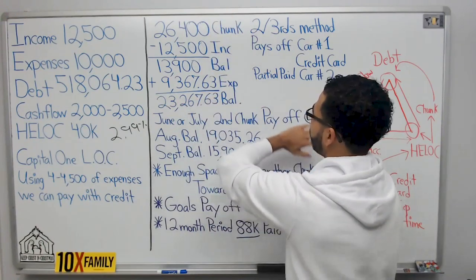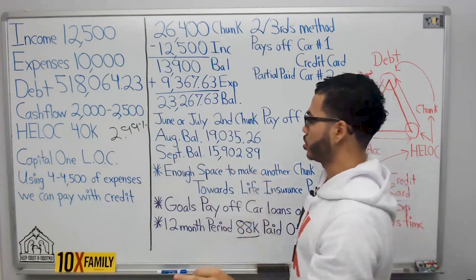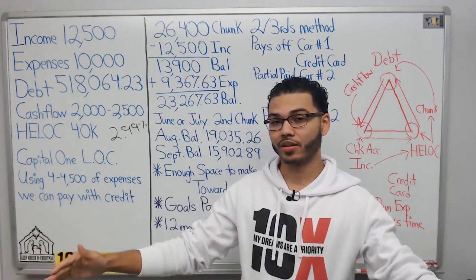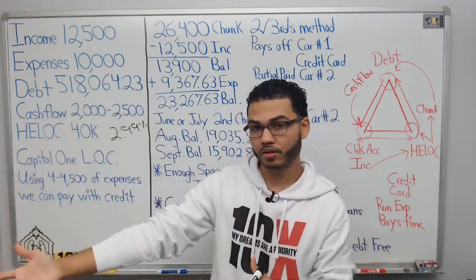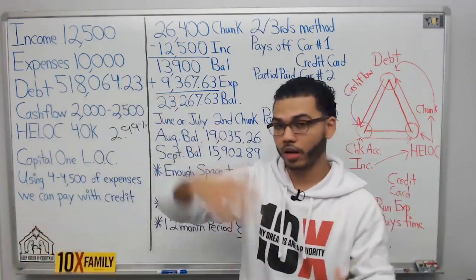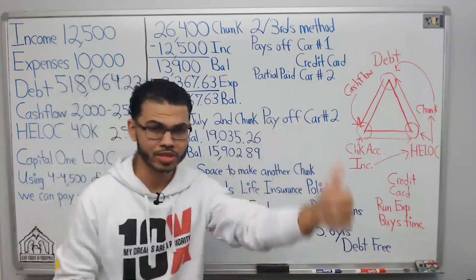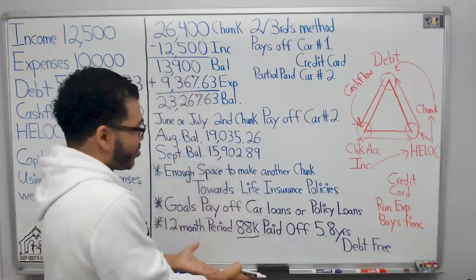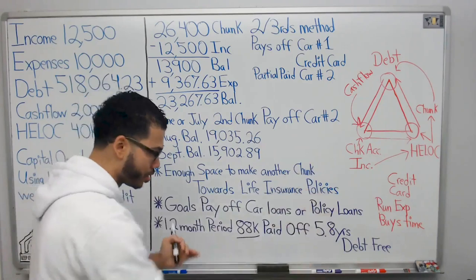So from January through June or July, we would have paid off two cars and a credit card. Now, this gentleman has life insurance policies — he had them designed for the infinite banking concept before he met me. He's got policies on himself, his wife, and the kids. I'm like, yes — this guy's a king. All I'm doing is making little tweaks to help him get on the right path.